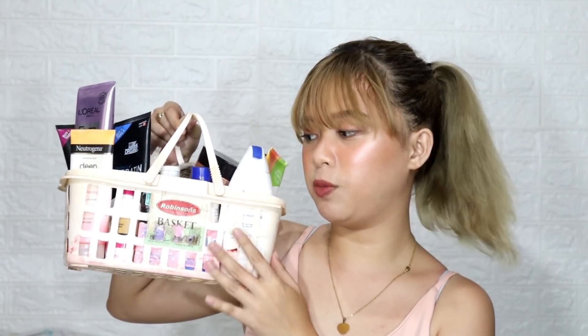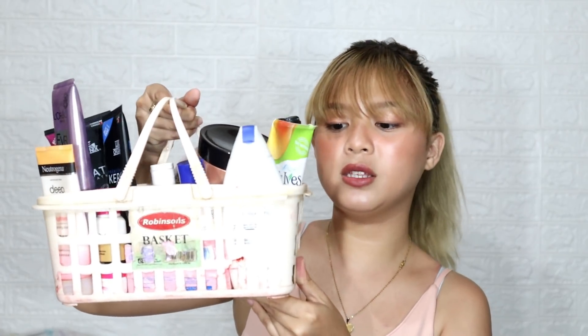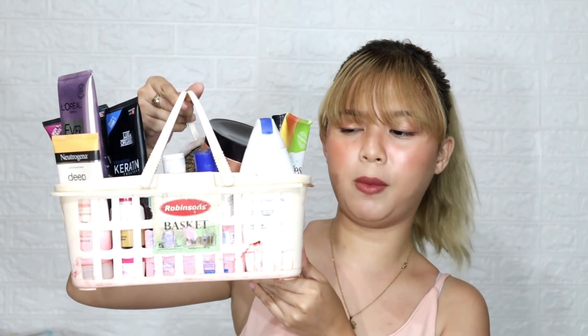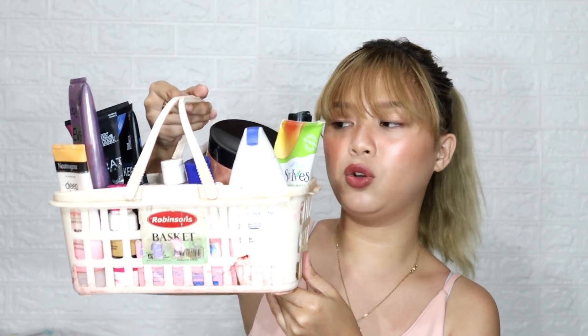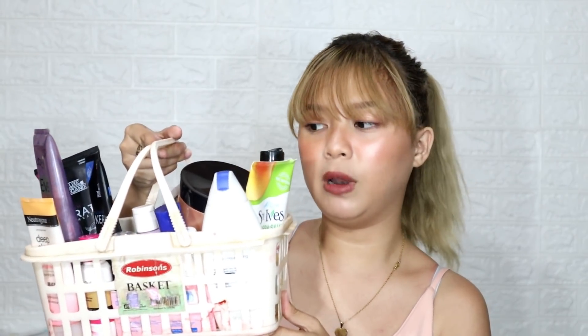So guys, in today's video I'm gonna be doing my hair and bath essentials. My essentials are kept in a basket that I use when I shower. I got this basket from our business department store and it was less than 100 pesos. It's been with me for one year already. The color is white but over time it's become cream-colored. I put all my pampaligo essentials in it — everything I use for my hair and body.